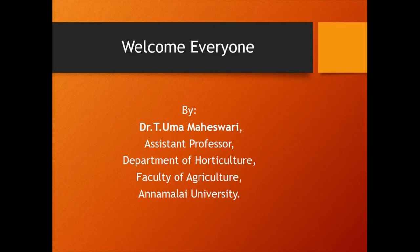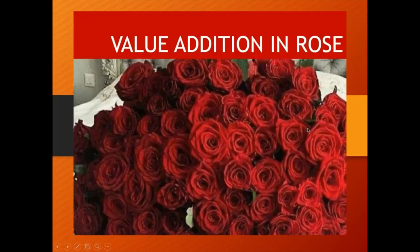Today we are going to learn about value addition in roses. Roses are of foremost commercial importance among flower crops and are one of the oldest fragrant flowers cultivated by man. Their different types have beautiful flowers of exquisite shape, sizes, bewitching colors and most delightful fragrance, making roses important for varied uses.